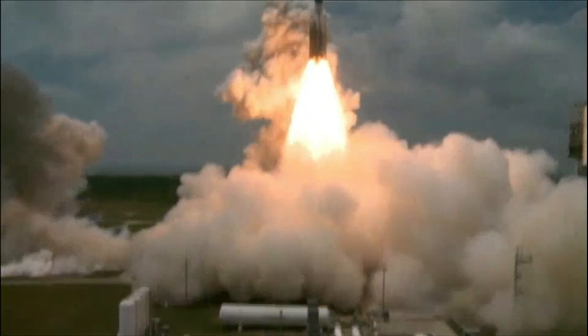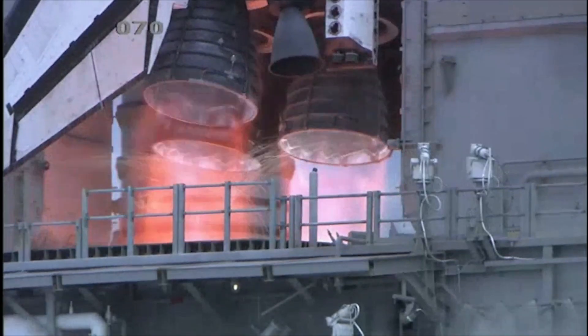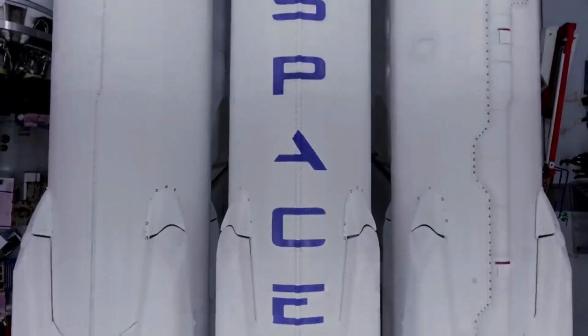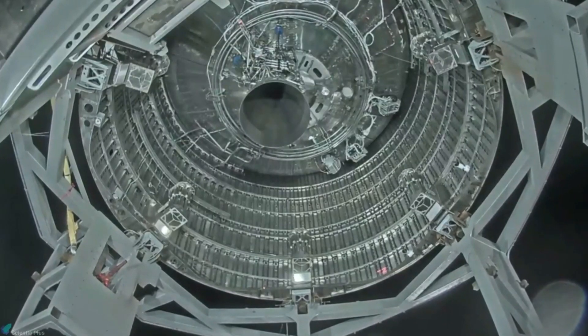Rocket technology has definitely come a long way since the days of Soyuz 2 and Apollo 11. Decades later, the next big change in the way rocket engines are engineered is being brought out by SpaceX. You will be amazed to see the genius behind the design of SpaceX's Raptor engines.